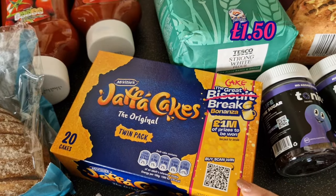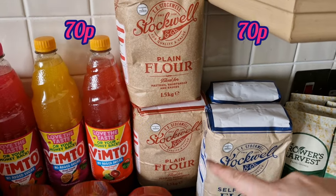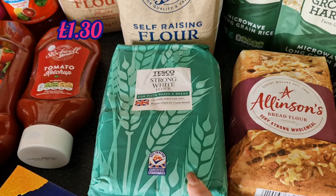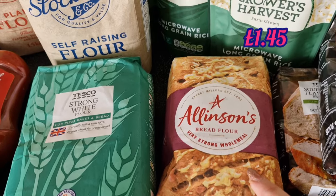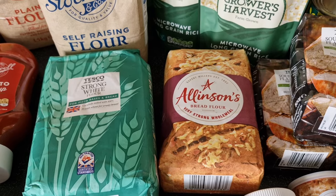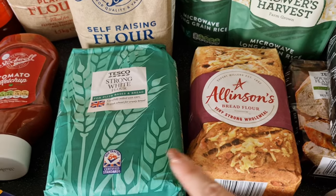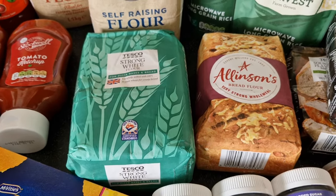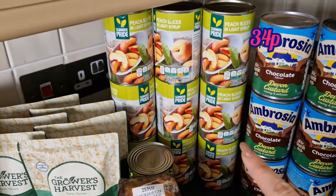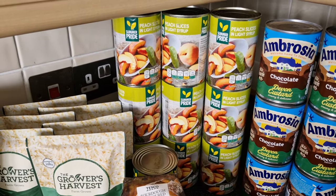Jaffa cakes were on offer so I picked them up. Then a whole load of flour: two plain, two self-raising for general baking, a strong white flour, and an Allison's very strong wholemeal bread flour — research says to start a sourdough it's good to use half wholemeal, half plain, so that's what I'm going to do. Got some more microwave rices because we're going through them like there's no tomorrow.